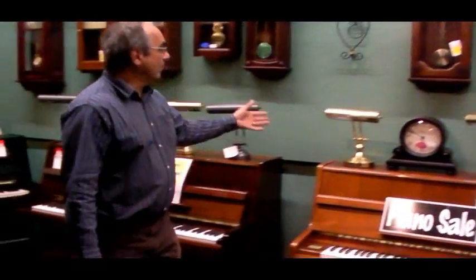Through this room here we've got more used pianos. Again, more accessories — more piano lamps, more wall clocks. These are some of our used pianos. We also carry mantel clocks, so we've got key wound and quartz mantel clocks.